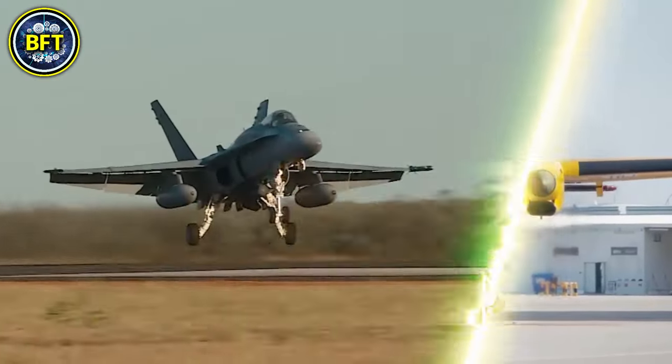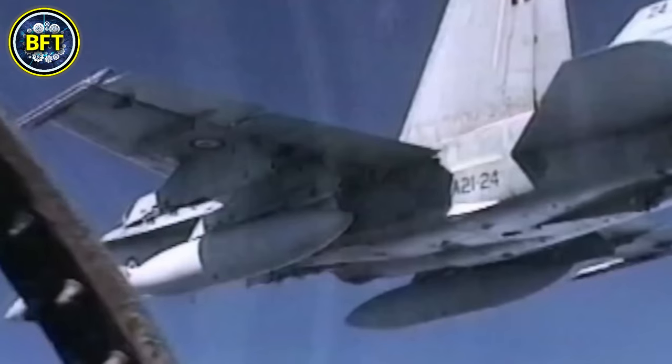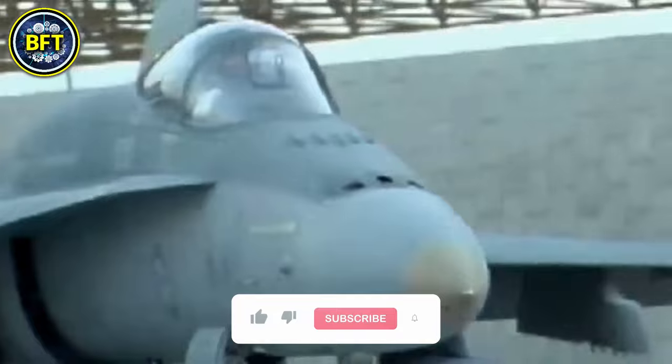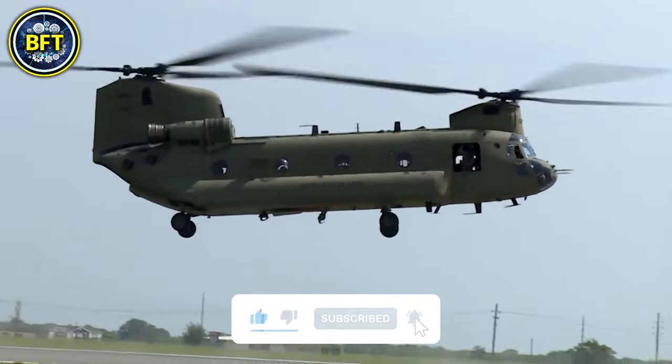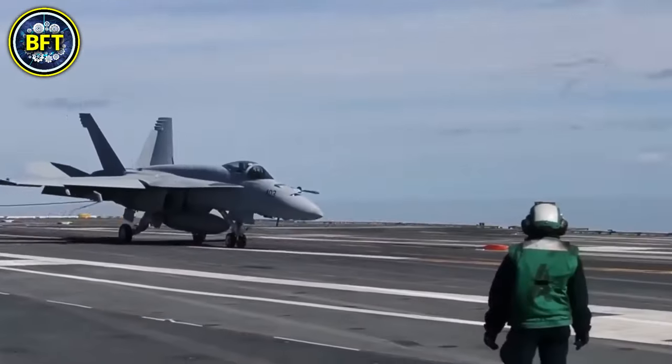In this list, we'll consider only military aircrafts, helicopters, and drones currently in service. But what do you think is the real king in this army? Write it down in the comment, and don't forget to like and subscribe if you want to see much more rankings of the best military machines in the world. And now, let's get started.